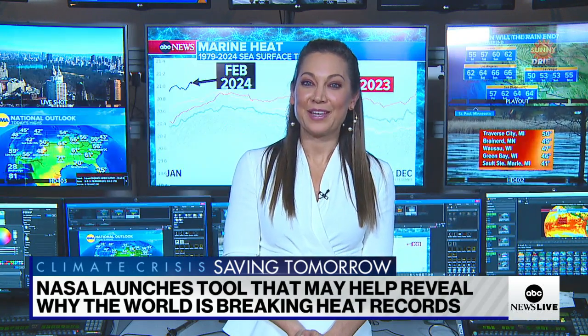Chief Meteorologist and Climate Correspondent Ginger Zee — so interesting. Thank you.